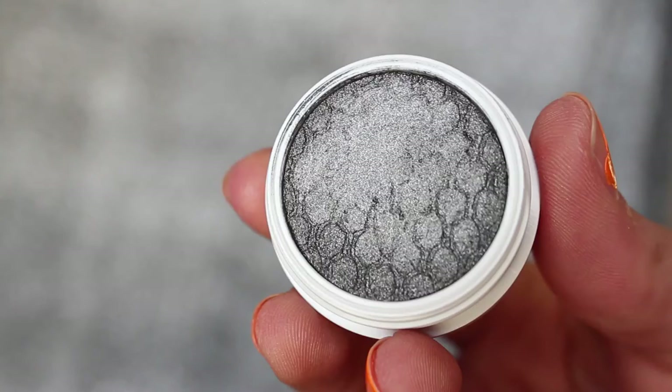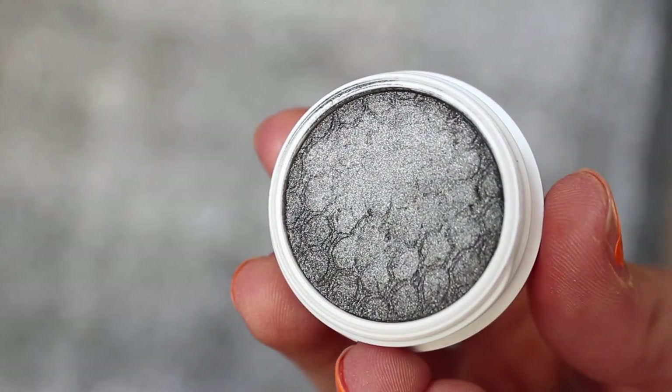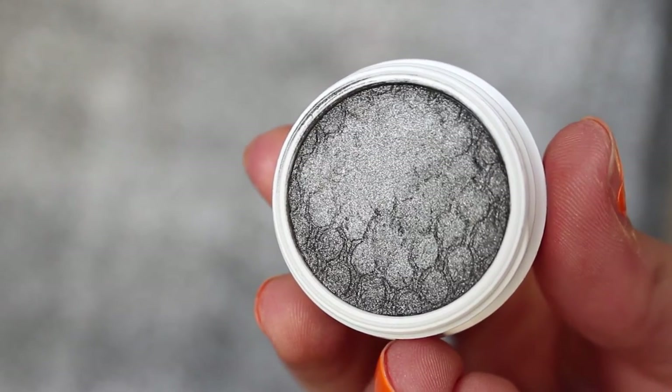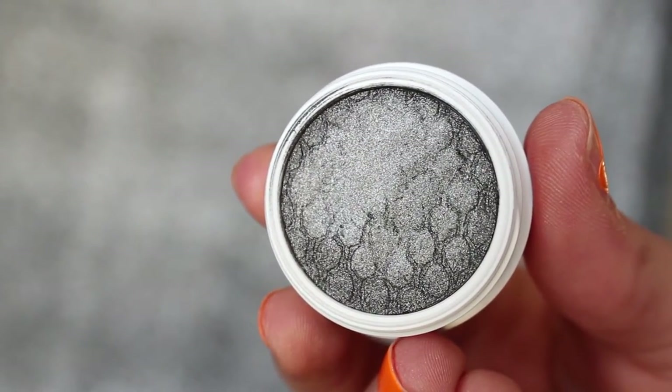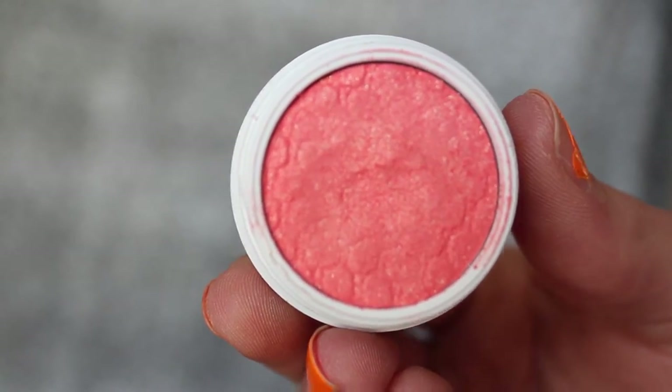The next shade I got is called Rumor Has It Feather — it's an ultra metallic Super Shock shadow that's just like a really pretty grayish silver, and it'll be really pretty for a smoky eye. I was trying to justify buying things; I was like, 'Oh, I have nothing like that,' but it kind of matches the shade right next to it. The next shade I got is called Animal — it's just like a really pretty corally shade with some sparkle reflex in it. You do have a tutorial coming up when I use this, so stay tuned for that.